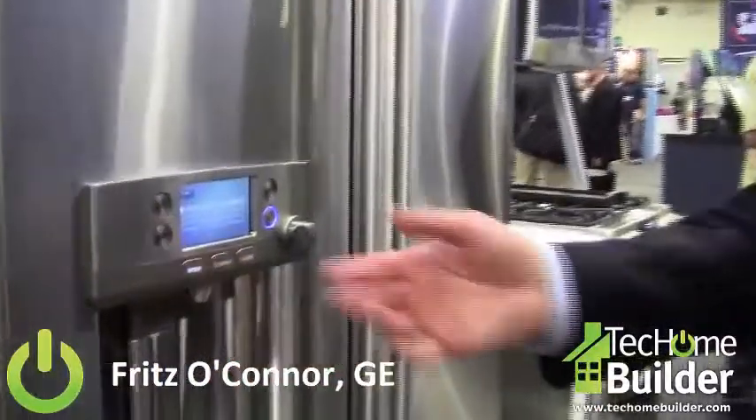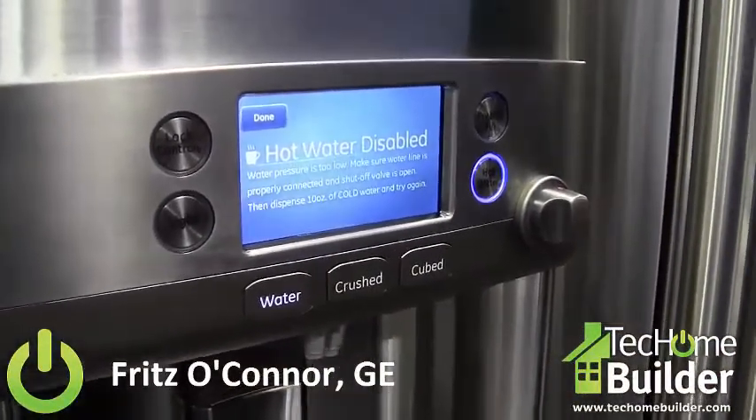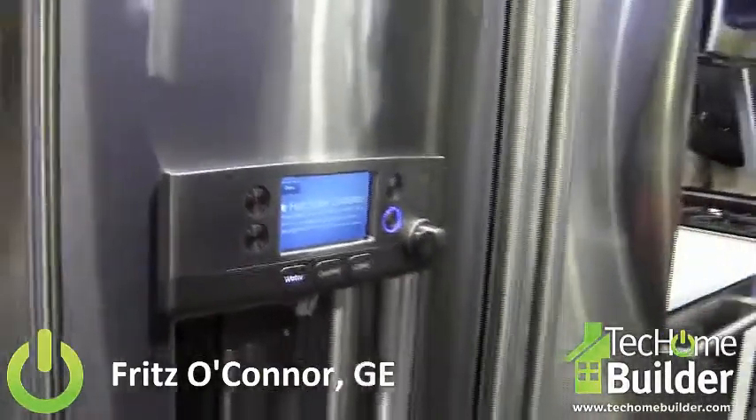This is a Café French door refrigerator with a very unique feature, exclusive to the industry. We offer hot water in the door, so if you enjoy a cup of coffee in the morning, a cup of tea, you need warm water for a baby bottle, you eat oatmeal, for example —